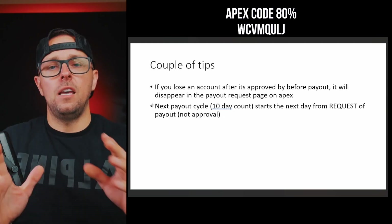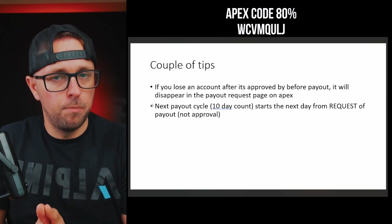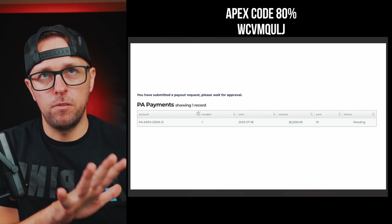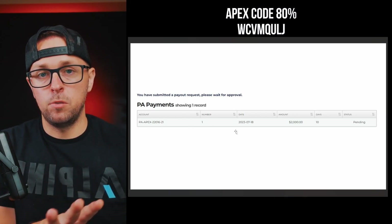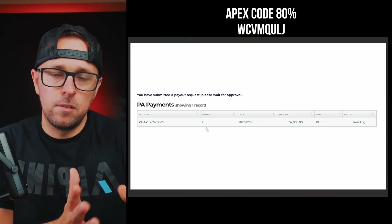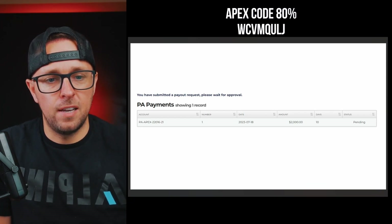A couple of tips: if you happen to lose an account after it was approved but before you actually receive a payout, it will disappear from the payout request page on Apex. Don't be nervous if it disappears — you're still good. The account is just no longer in the system, but you are still approved for the payout, so you'll definitely get it.